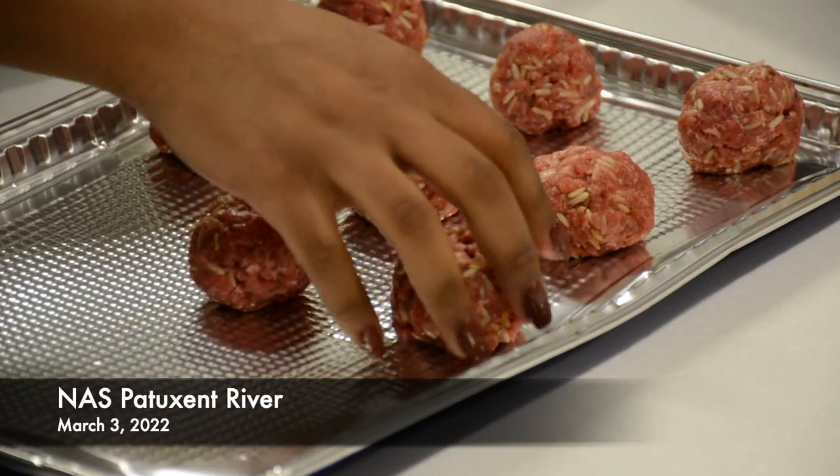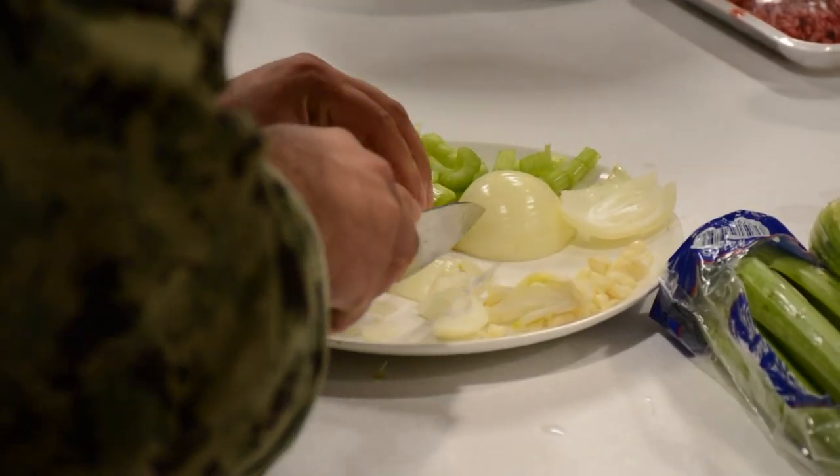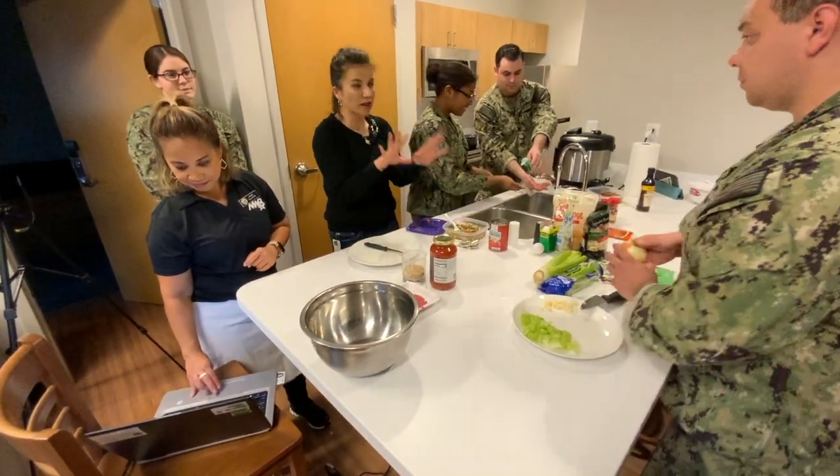NAS Patuxent River, in conjunction with Commander Navy Installations Command and Defense Commissary Agency, began a Healthy Eating Initiative pilot program in early March to coincide with National Nutrition Month.